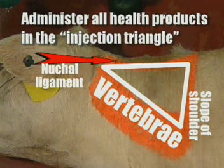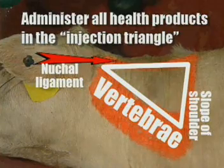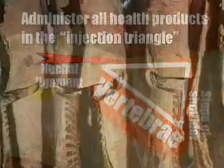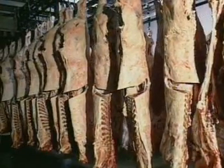Higher-valued cuts, such as the chuck or round, are protected from lesions using this technique. Most properly administered sub-Q lesions given in the neck region are often removed with the hide during processing and thus do not impact the value of the carcass.